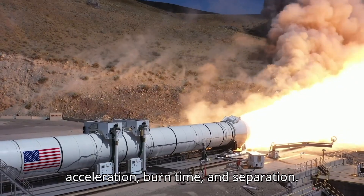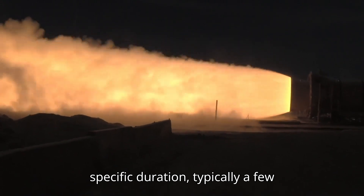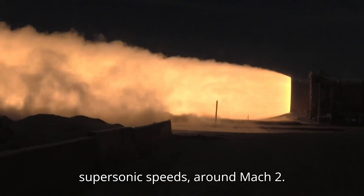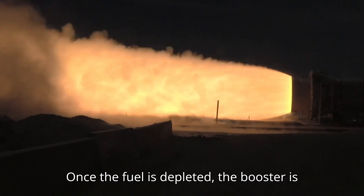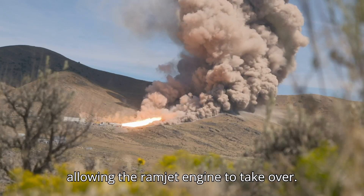Burn Time and Separation: The solid rocket booster burns for a specific duration, typically a few seconds, to accelerate the missile to supersonic speeds around Mach 2. Once the fuel is depleted, the booster is jettisoned to reduce drag and weight, allowing the ramjet engine to take over.